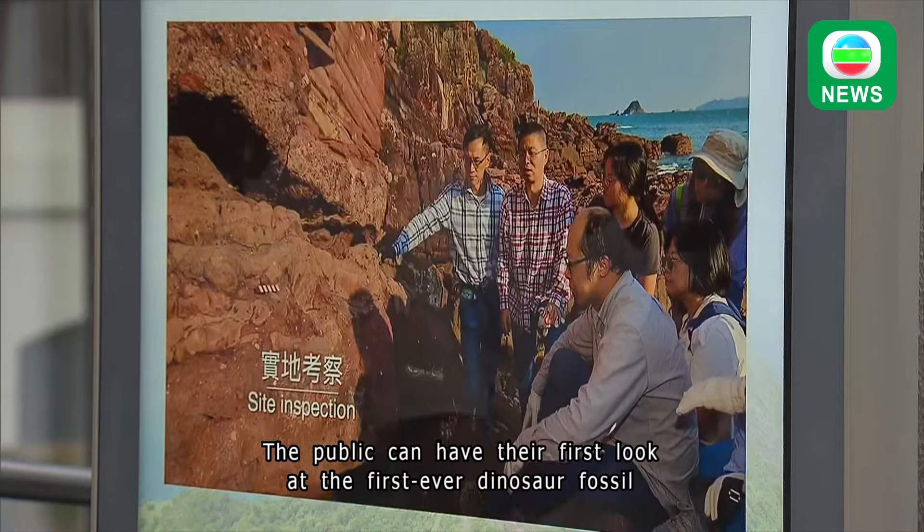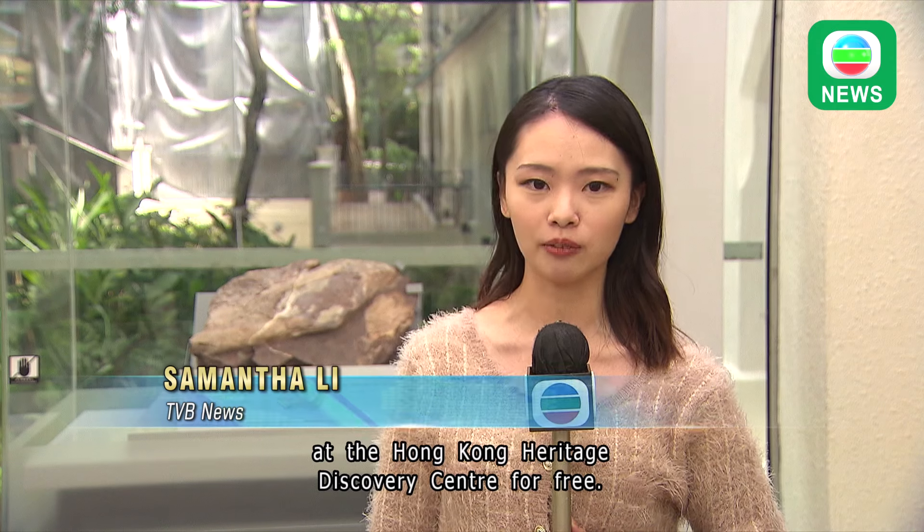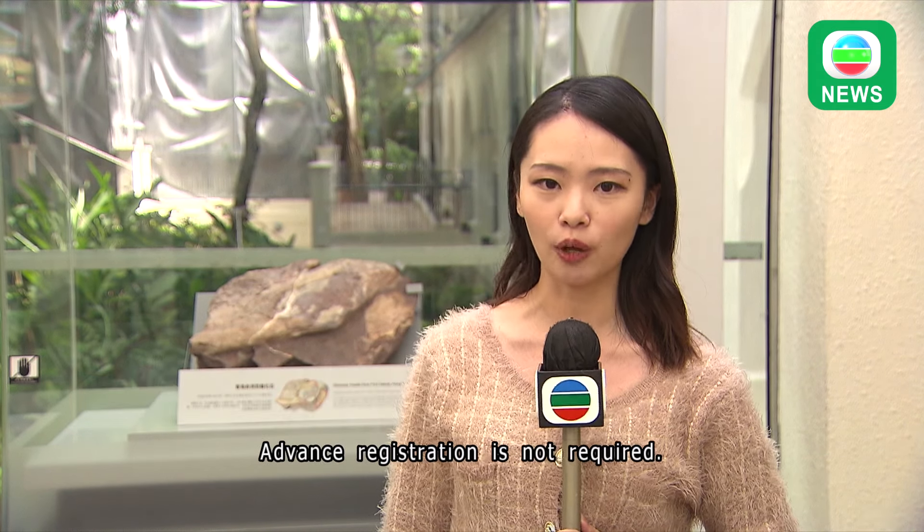The public can have their first look at the first ever dinosaur fossil at the Hong Kong Heritage Discovery Center for free. Advanced registration is not required. Samantha Lee, TVB News.